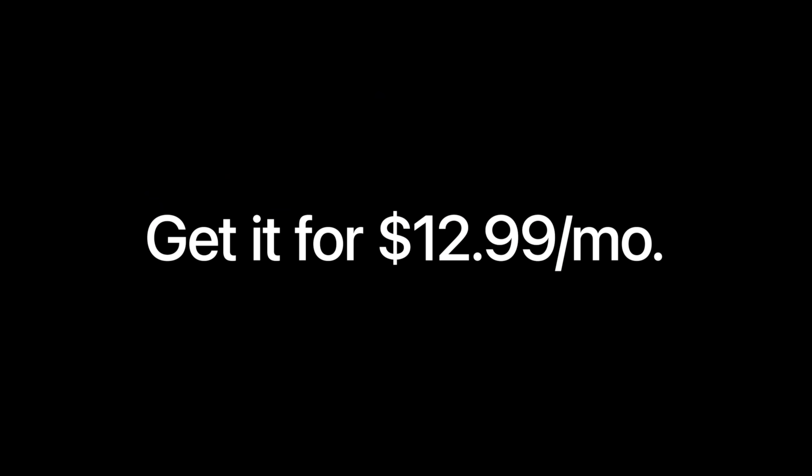When it comes to pricing, I think Apple went fair here. You can get all 10 apps with the added features for $12.99 a month or $12.99 a year. If you're a student or educator, it's only $2.99 a month or $29 a year.